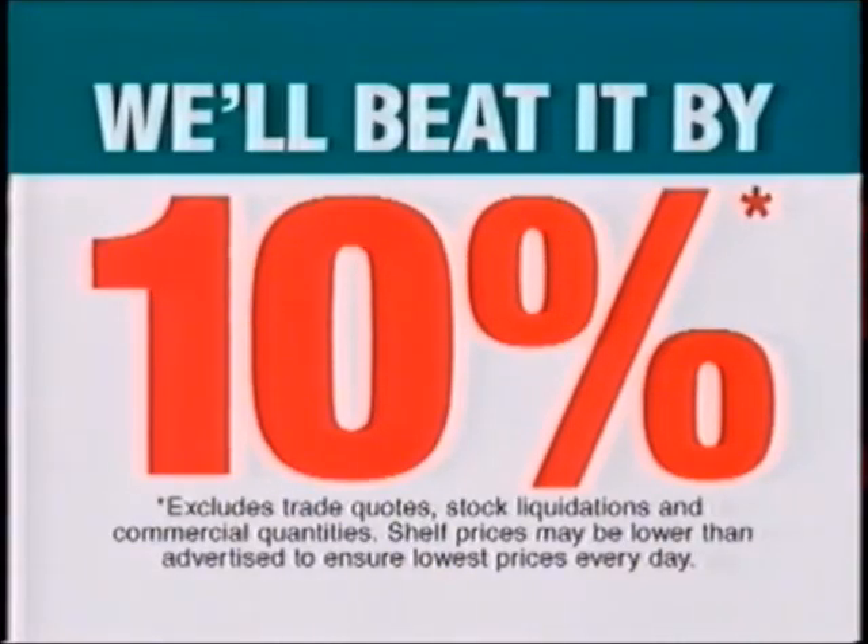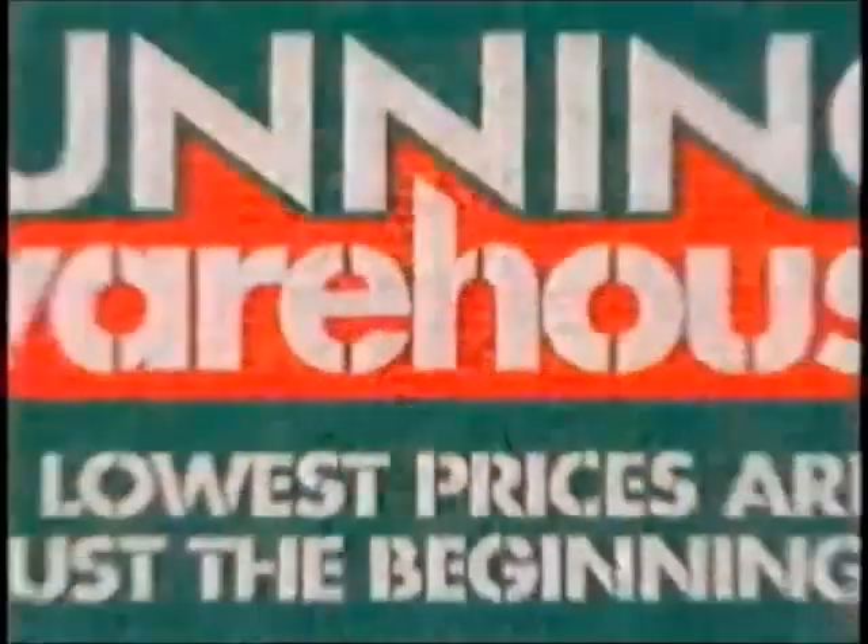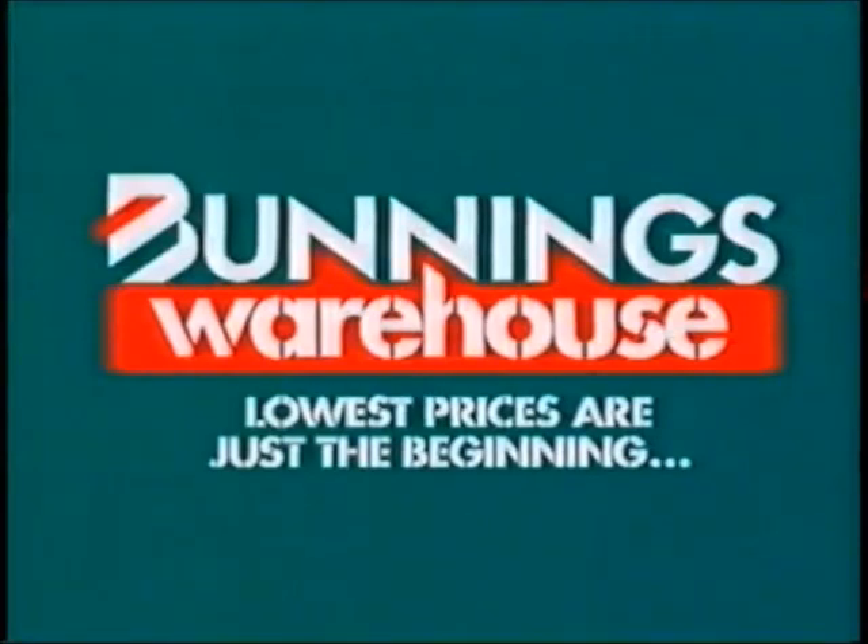If you happen to find a cheaper price on a stocked item, we'll beat it by 10%. I did that all myself, with my drill. Bummies warehouse! Lowest prices are just the beginning.